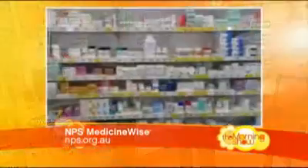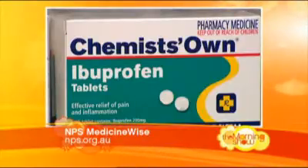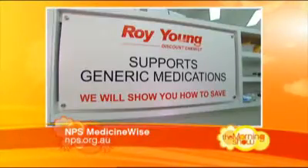So let's talk generic brands — we hear a lot about them. What are they and are they the same? When a chemical is first released, it would have an originator brand name. Then when that patent expires, other manufacturers can release a brand, and they're called the generic brands.